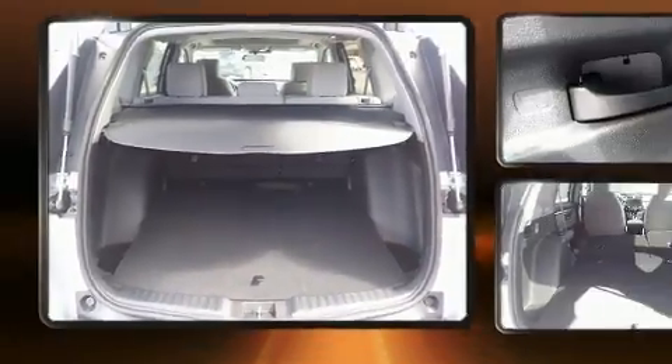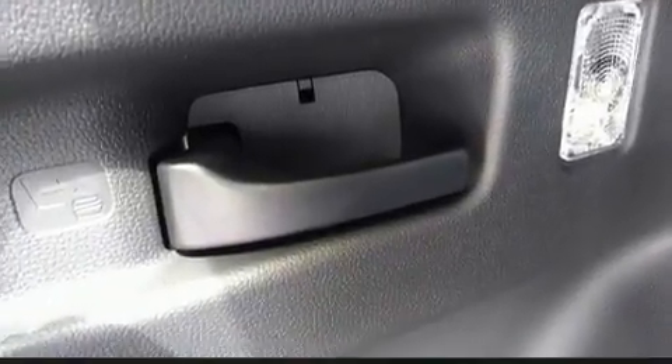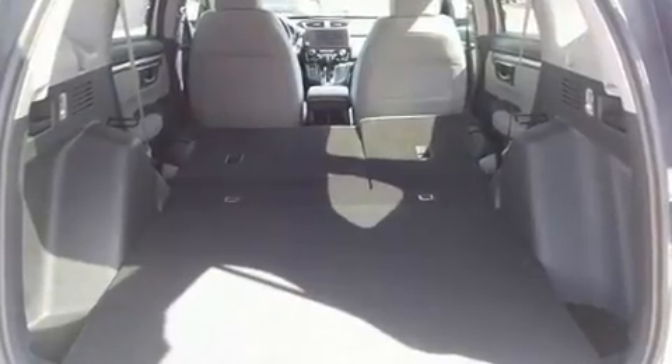Top features include front dual zone air conditioning, a blind spot monitoring system, heated seats, fully automatic headlights, heated door mirrors, rear wipers, and a split folding rear seat.